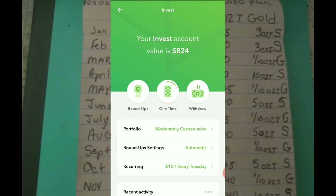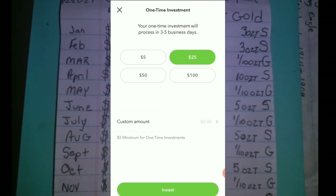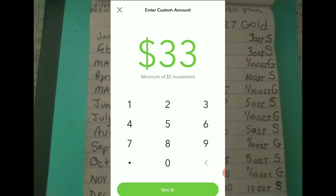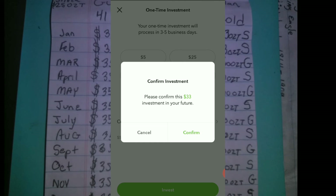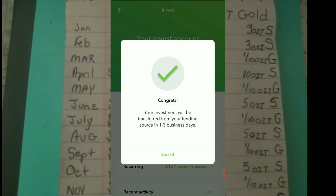It's week 33 of the $1 Ascending - If Q Can, I Can Too - Challenge. So we're going to add $33. Confirm. Got it.